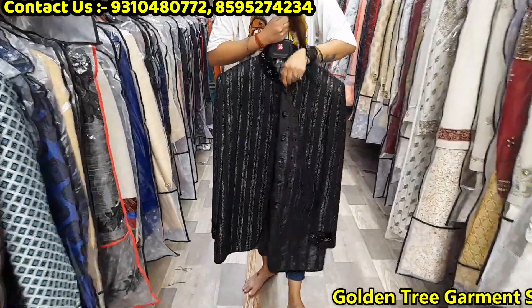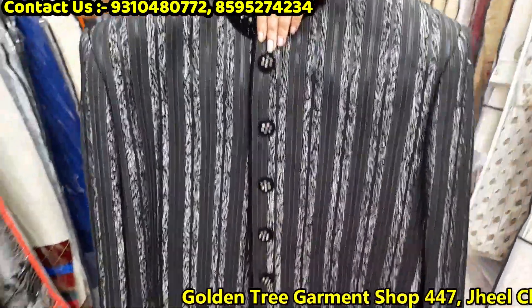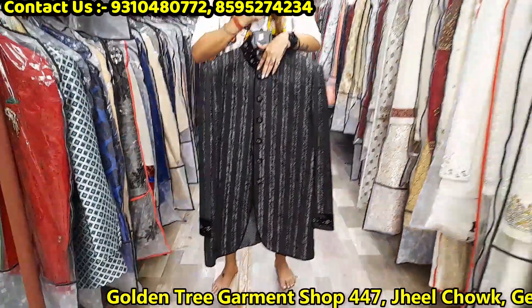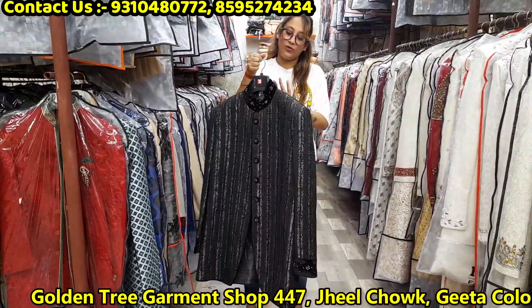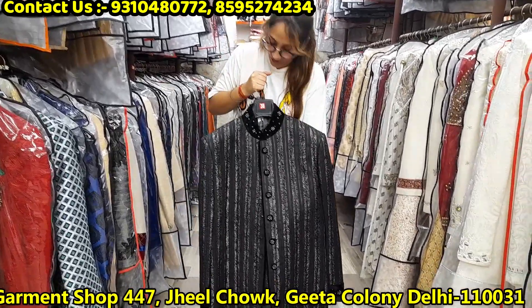It looks like a black and white color. It looks like an embroidered style. You can see the velvet and stonework. You can see the design fabric in this way.